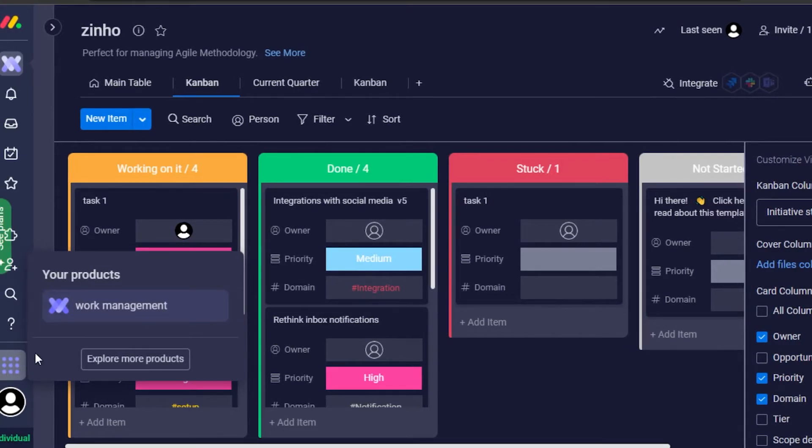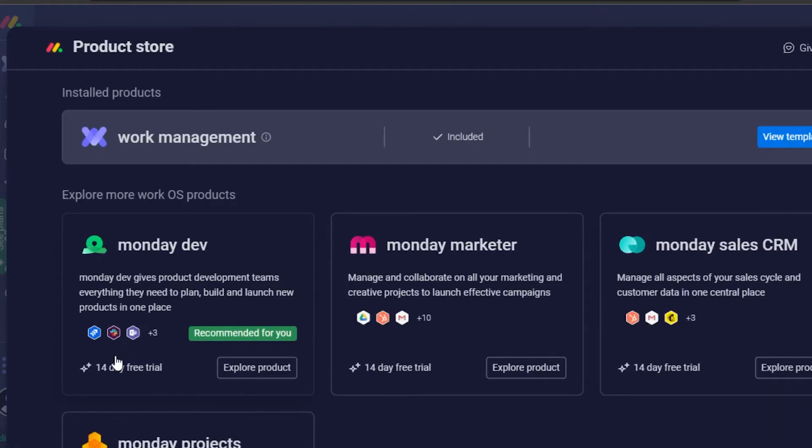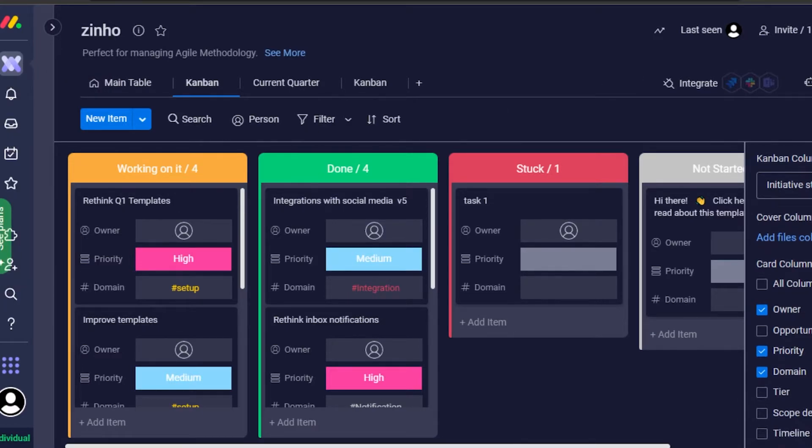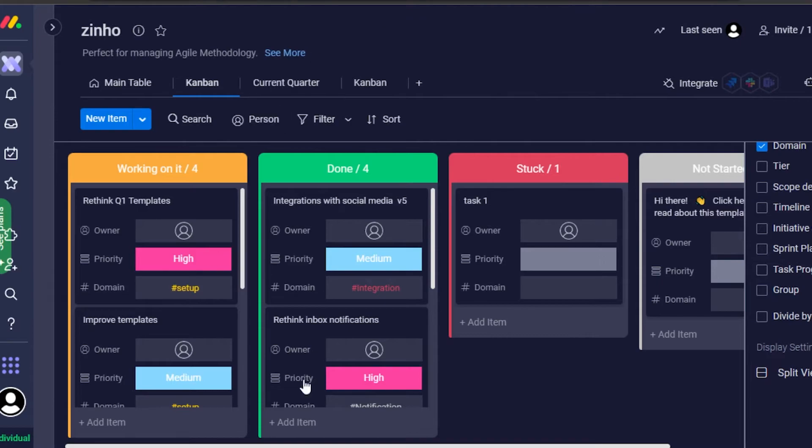We can also explore more products from Monday. In 'More Products' we have Monday Marketers and Monday Sales CRM. So it's an all-in-one platform. We also get our own inbox on Monday, a 'My Work' section where you can see your work separately, and a notification option. Monday allows you to create tasks and add power-ups, filters, assignees, due dates, change names — anything you want to do, you can do it easily on Monday.